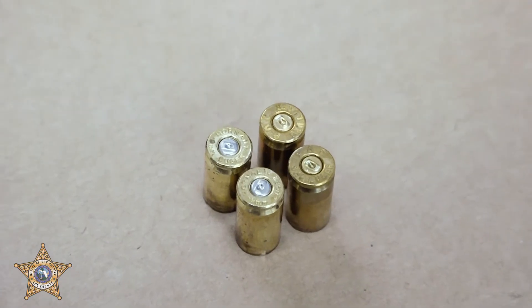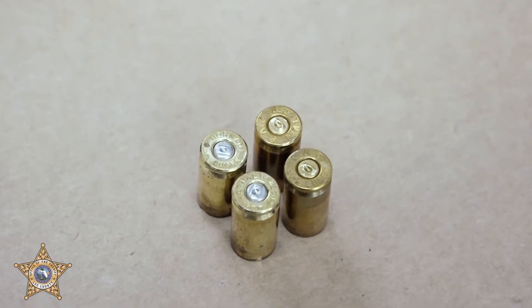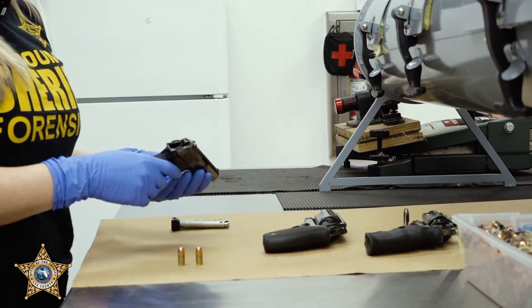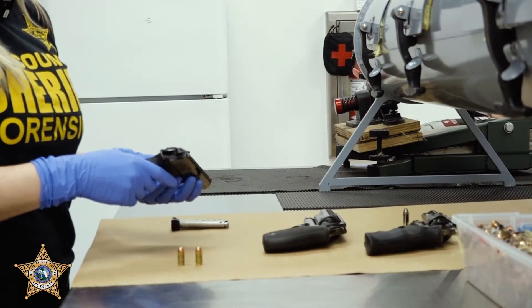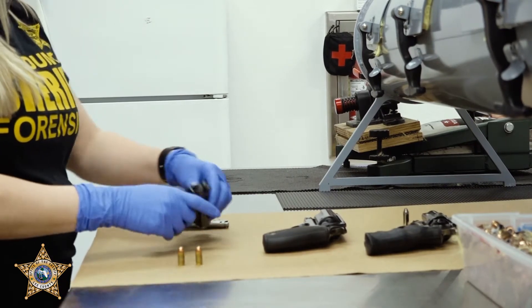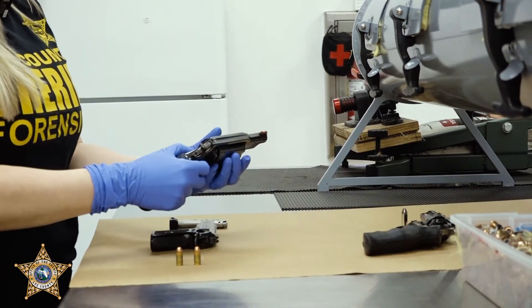They look at the firing pin impression, the breach mark impression, and the ejector. So not only do we fire the firearms for the test fire and enter into NIBIN, but we also fire the firearms for functionality. We'll determine if the firearm is functional for court purposes.